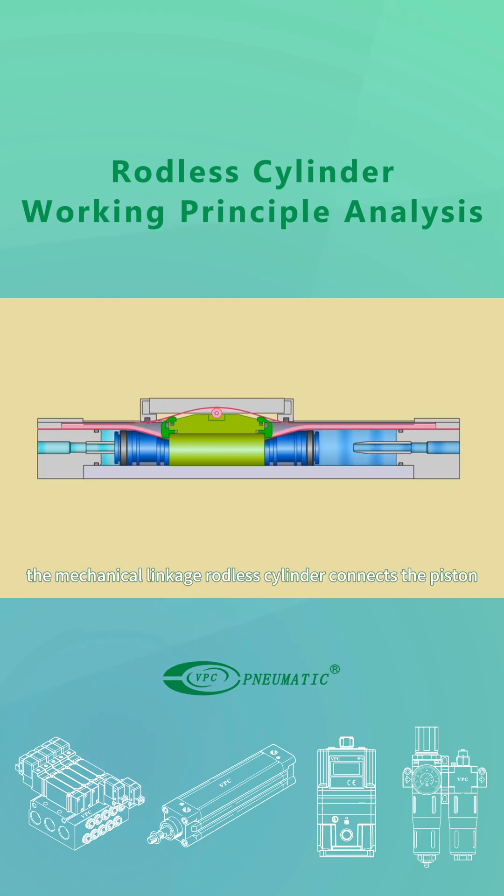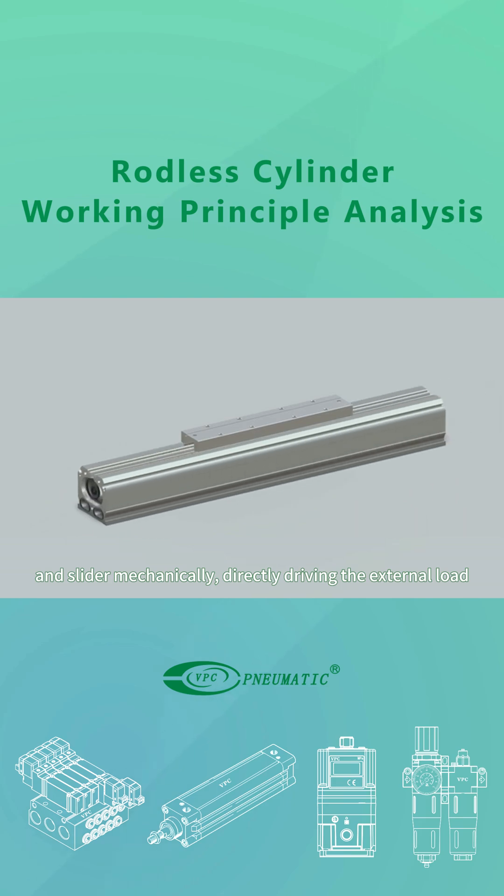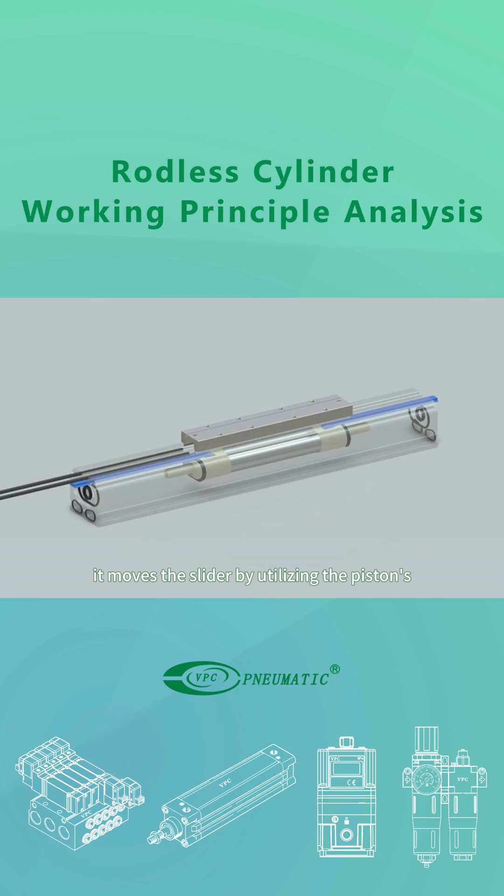The mechanical linkage rodless cylinder connects the piston and slider mechanically, directly driving the external load. It moves the slider by utilizing the piston's reciprocating motion inside the cylinder.